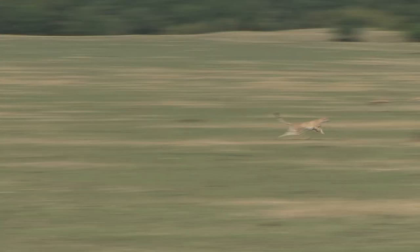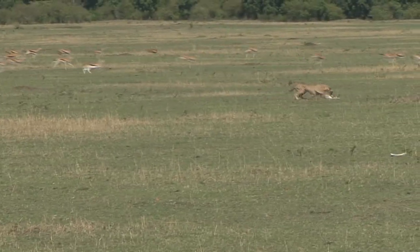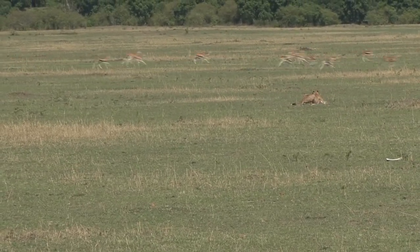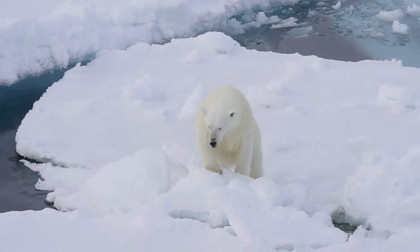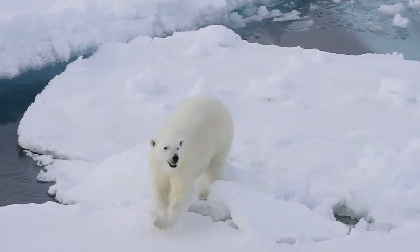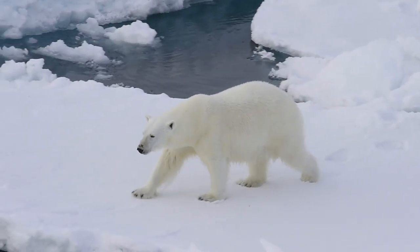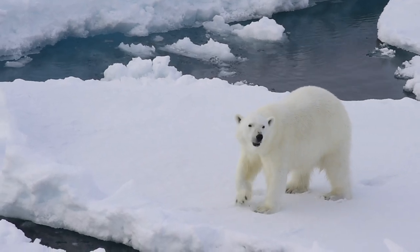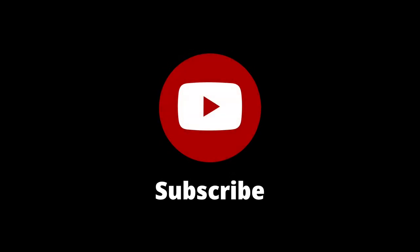The cheetah is the fastest land animal, reaching speeds of up to 75 miles per hour. The polar bear's skin is black, which helps it absorb heat from the sun. Its fur appears white because each individual hair is transparent and reflects light.